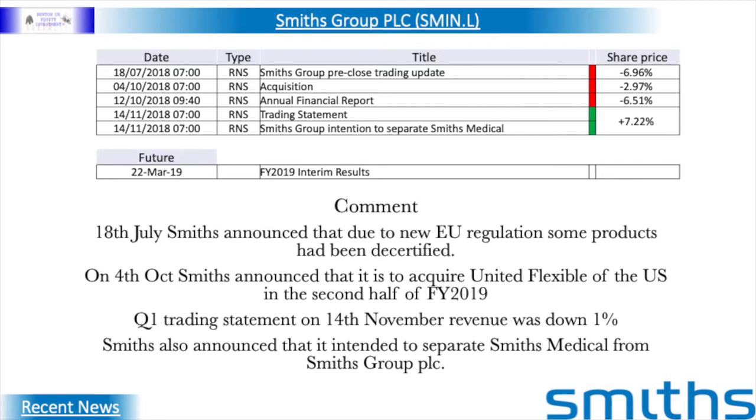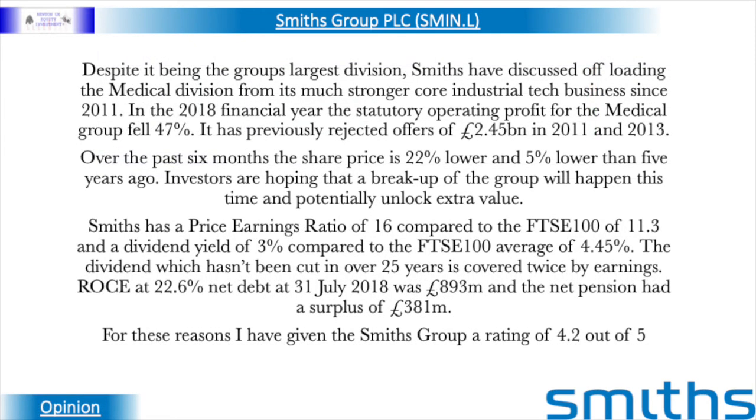Smith's also announced that it intended to separate Smith's Medical from Smith's Group PLC. Despite it being the group's largest division, Smith's have discussed offloading the medical division from its much stronger core industrial tech business since 2011. In the 2018 financial year, the statutory operating profit for the medical group fell by 47%, and Smith's had previously rejected offers of £2.45 billion in 2011 and 2013. Over the past six months, the share price is 22% lower and 5% lower than it was five years ago. Investors are hoping that a breakup of the group will happen this time and potentially unlock extra value.